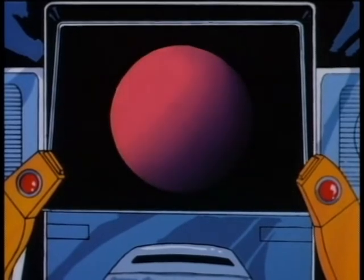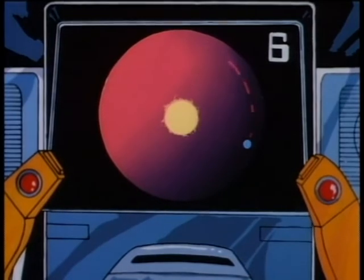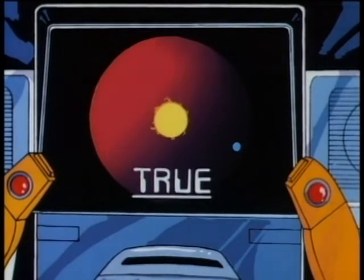Besides being different in color, the stars are also different in size. This is true or false, kid, for six points: some stars are so big that if you put them where our sun is, the earth would be orbiting inside the star. True or false? True. True it is. Six more points. That's 13 points today.